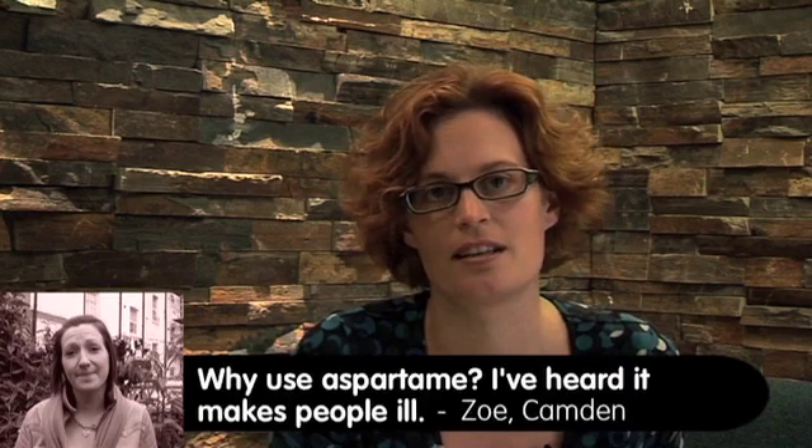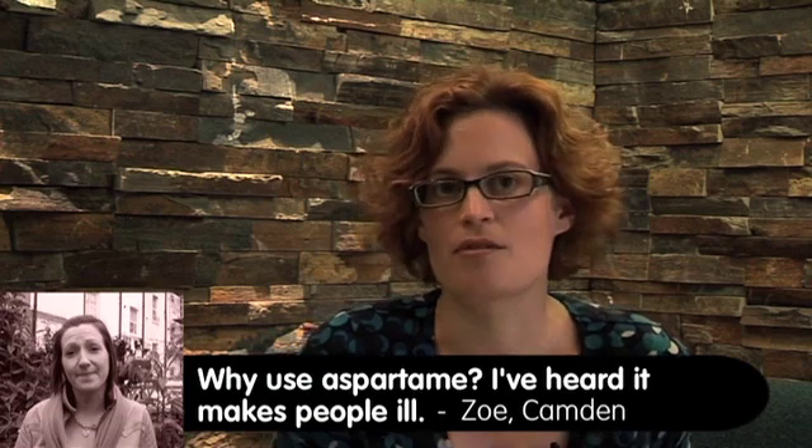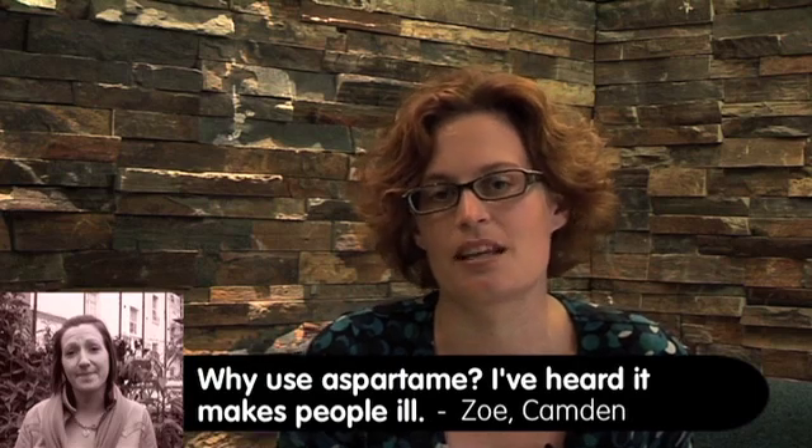Why use aspartame? I've heard it makes people ill. Well, we use aspartame because we know it provides the right taste for our consumers. This is one of the most studied food ingredients in the food chain, and we know from the rigorous science and through the regulation process that aspartame is safe for use.